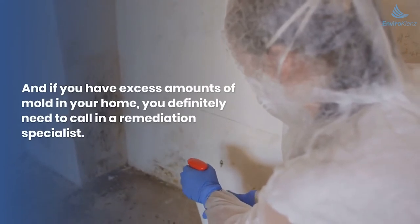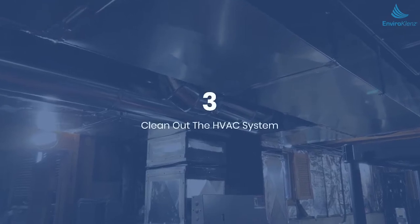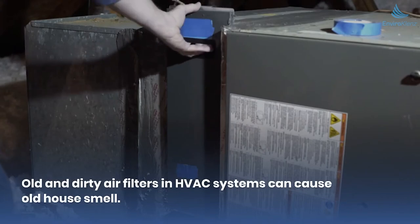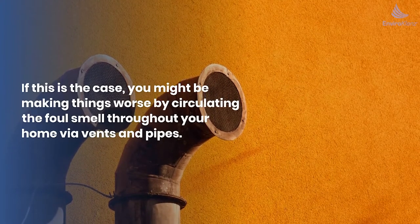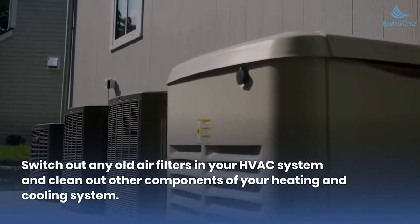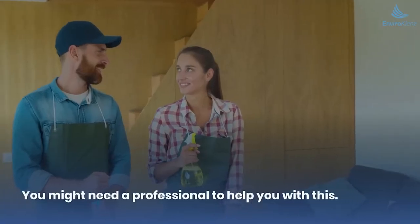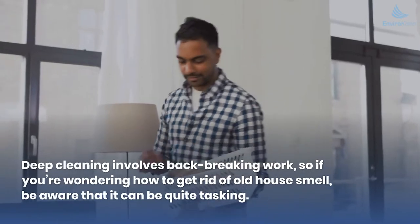If you have excess amounts of mold in your home, you definitely need to call in a remediation specialist. Number three: clean out the HVAC system. Old and dirty air filters and HVAC systems can cause old house smell. If this is the case, you might be making things worse by circulating the foul smell throughout your home via vents and pipes. Switch out any old air filters and clean out other components of your heating and cooling system — you might need a professional to help.